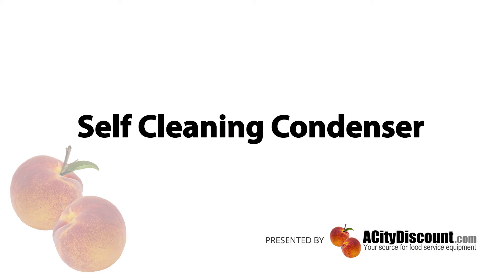There are many great reasons to choose Turbo Air Refrigeration. Let's look at its self-cleaning condenser feature.